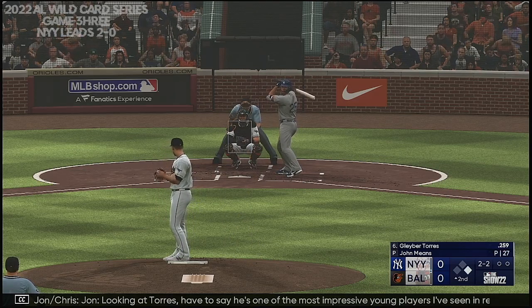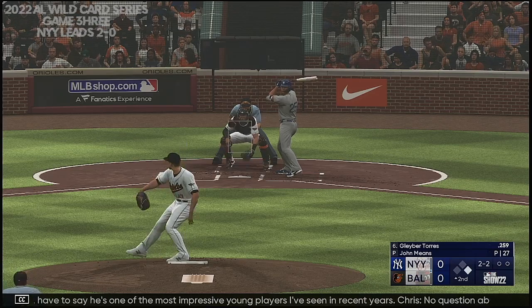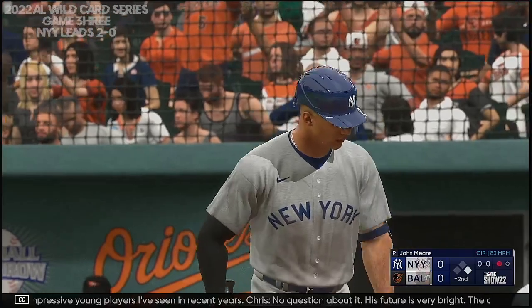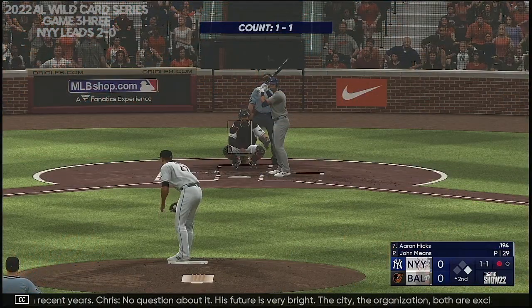Looking at Torres — have to say, he's one of the most impressive young players I've seen in recent years. No question about it, his future is very bright. The city, the organization, both are excited about him. He has a lot to look forward to.